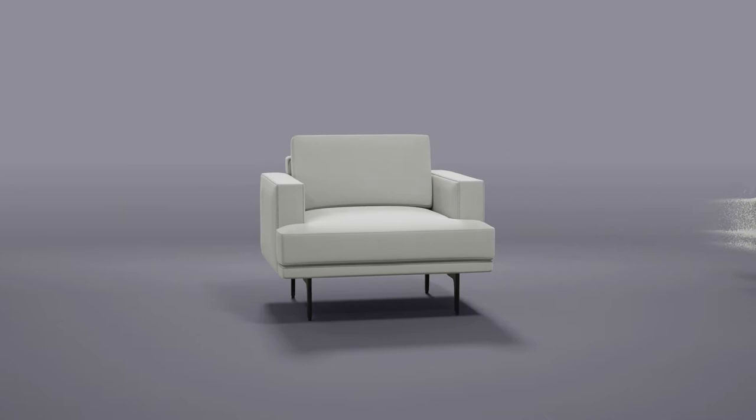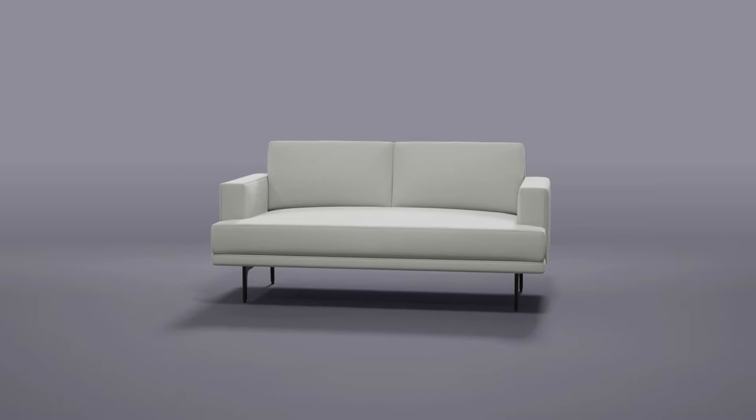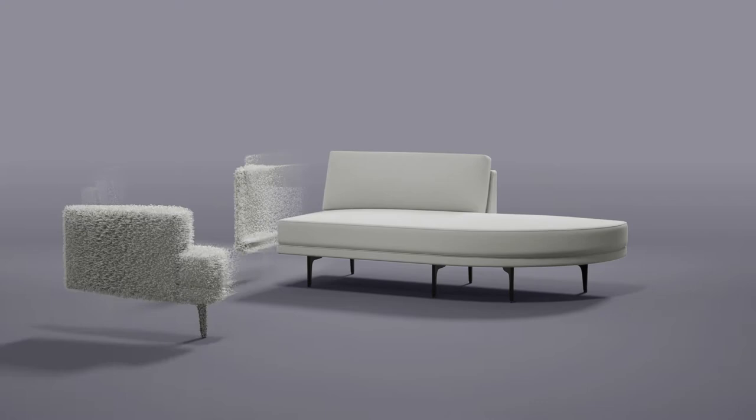As a modular collection, LIDA was created out of my love of architecture. Its unique shapes and symmetry let you create interesting, inviting applications for hospitality and social spaces.